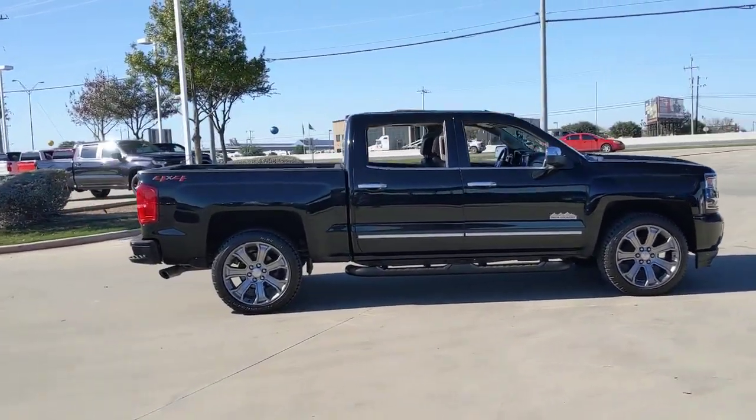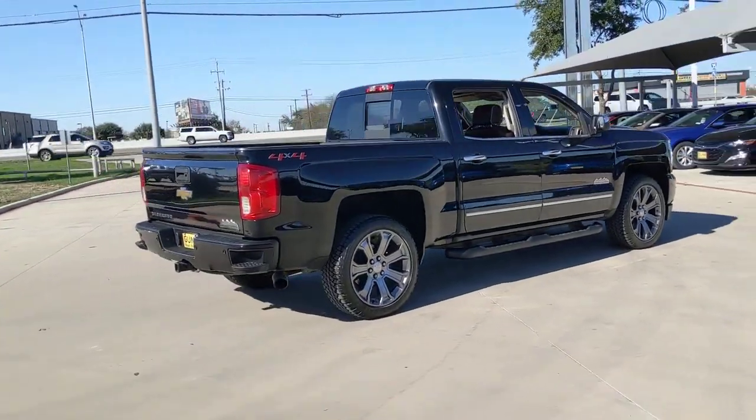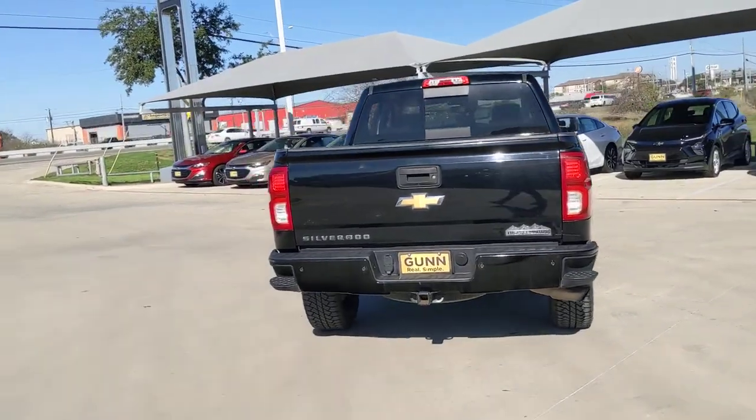The Silverado 1500 is the full-sized pickup that blends a spacious, quiet cabin, technology that keeps you connected, smooth handling, and the toughness you need for all your projects.